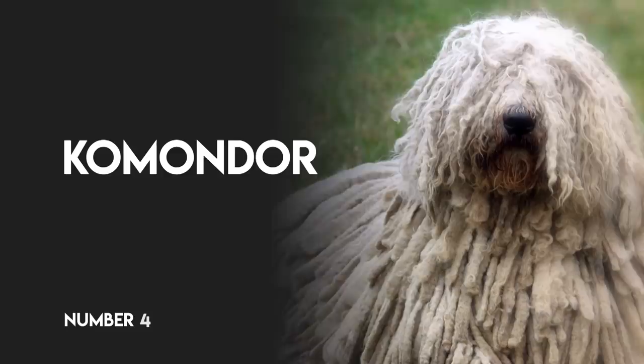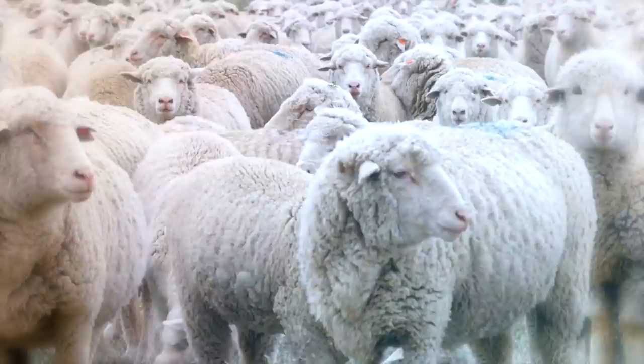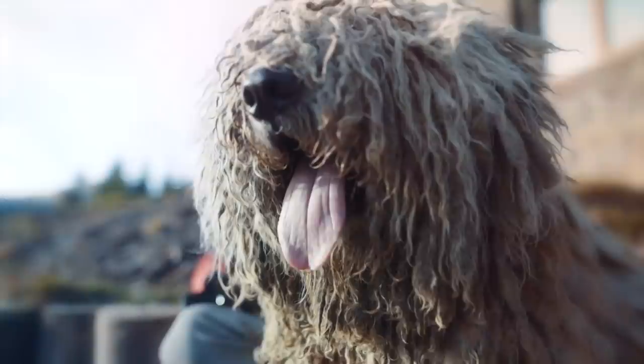Number 4: Komondor. A livestock guardian breed who hails from Hungary, the Komondor sports a dreadlocked coat, which can help him blend in with his flock and protect him from the weather and attacks from predators. He doesn't typically shed much, but the cords of his coat need to be separated regularly to maintain their look, and his coat does tend to attract dirt.